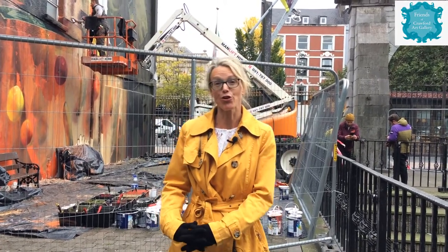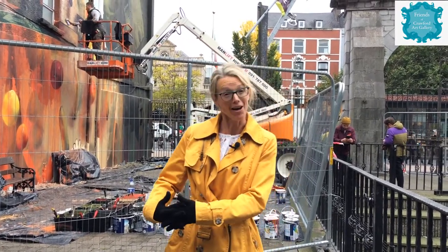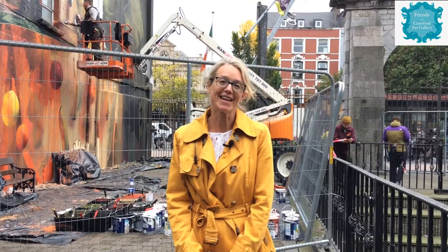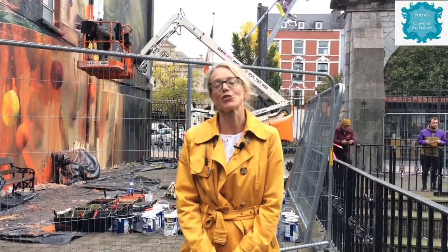Delighted to be able to show you an artwork in progress here in Bishop Lucy Park in Cork City. Hope you've enjoyed it, friends — we're going to pop around and get the other new murals and bring them into your homes again.